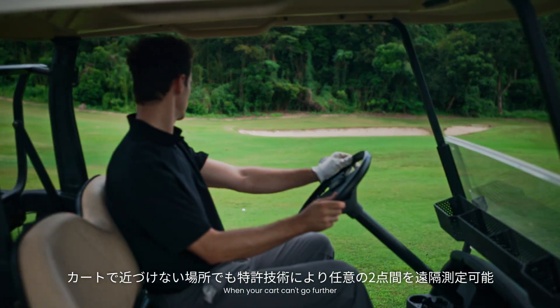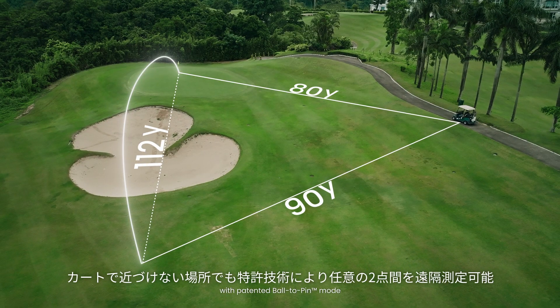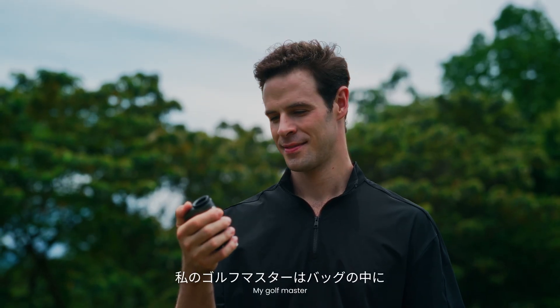When your cart can't go further, measure any two points remotely with patented ball-to-pin mode. Precision planning. Perfect execution. My golf master in the bag.